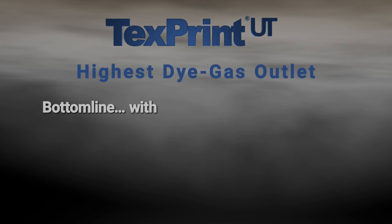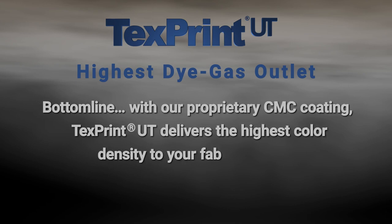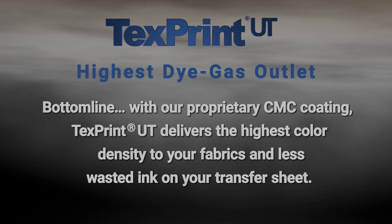Highest dye gas outlet. Bottom line, with our proprietary CMC coating, TextPrint UT delivers the highest color density to your fabrics and less wasted ink on your transfer sheet.